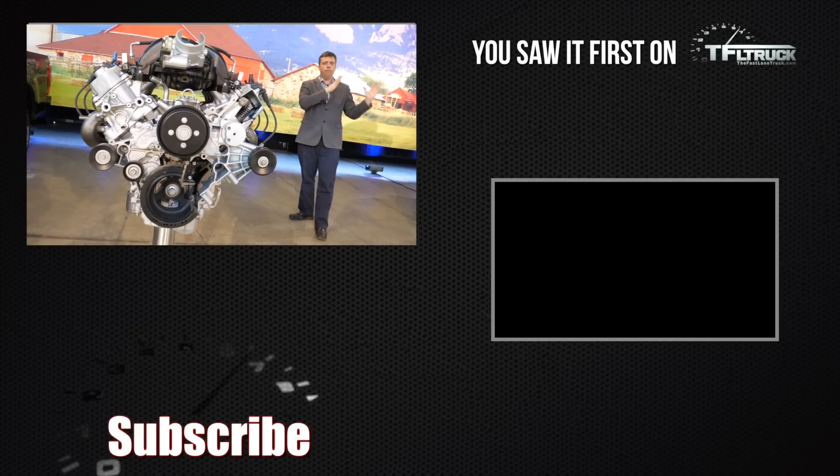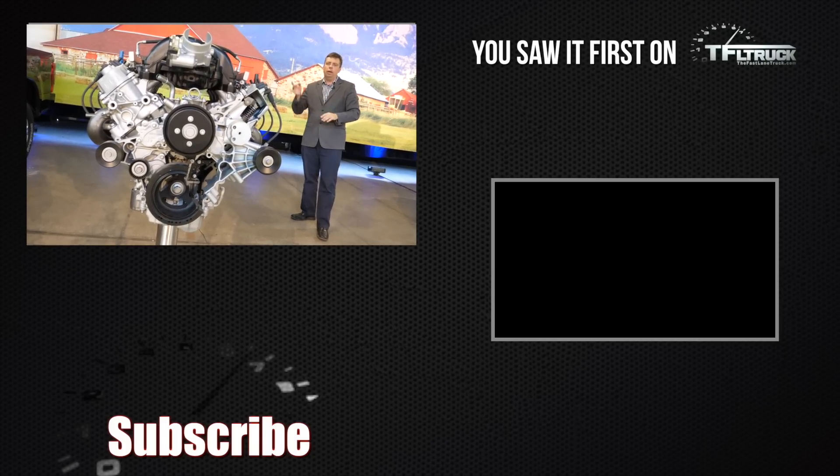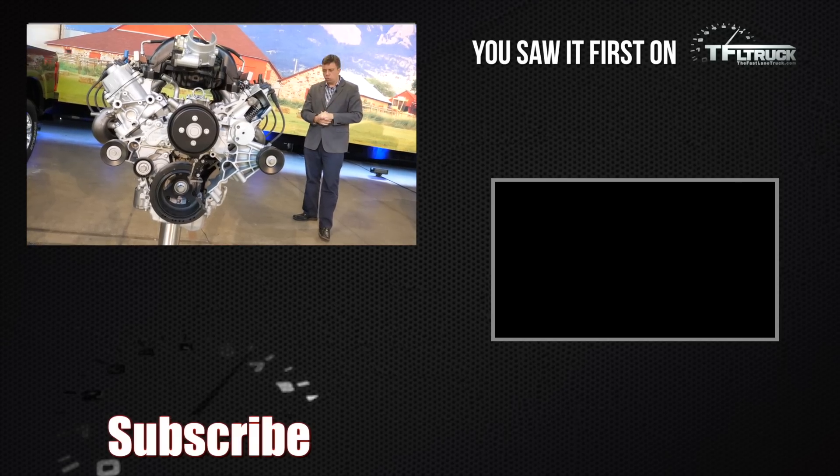This 7.3 liter gas V8 will give a gas offering with very strong trailer tow performance without having to step up to a diesel. For more on the new features of the 2020 Super Duty, check out the TFL Truck channel and tfltrucks.com for more news, views, and real-world truck reviews.